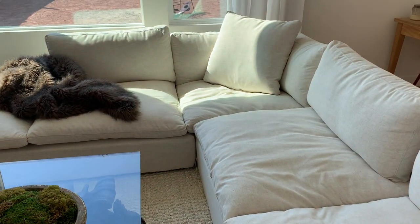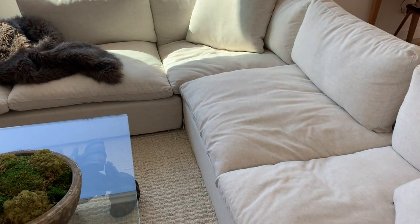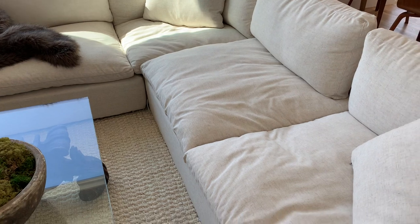The only thing you can't unzip and remove would be the actual base of the couch, but other than that, they all come off. I haven't tried putting them in the washing machine yet.